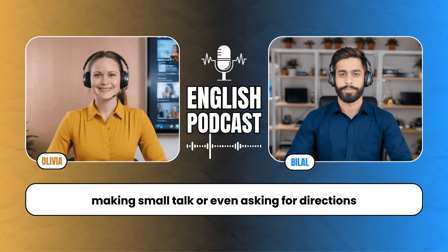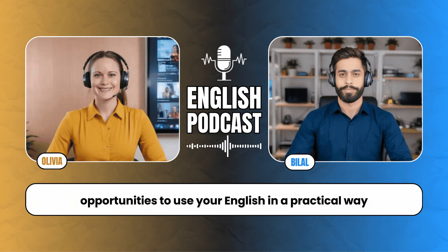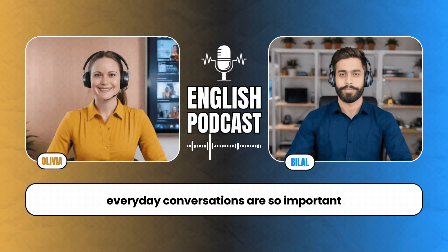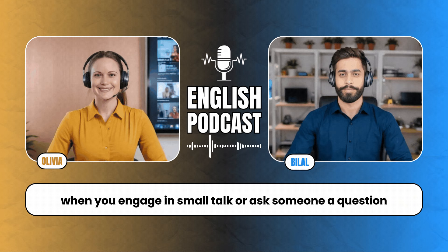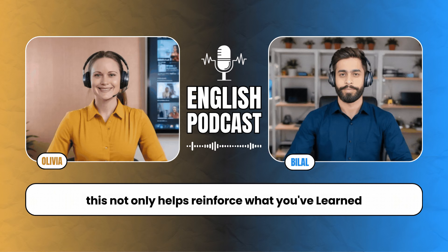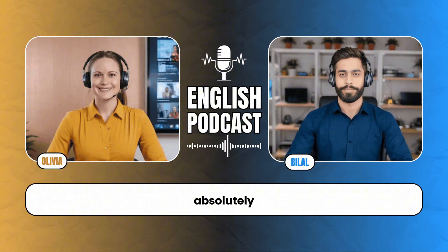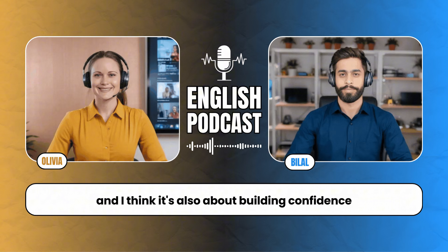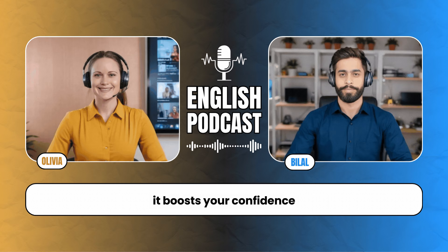Absolutely, Olivia. I'm excited to share some insights. It's one thing to learn vocabulary and grammar, but it's another to actually use that knowledge in everyday situations. That's where the real growth happens. So today, we're going to break down how you can use everyday interactions to practice and improve your English fluency. Whether you're ordering food, making small talk, or even asking for directions, these are all opportunities to use your English in a practical way.